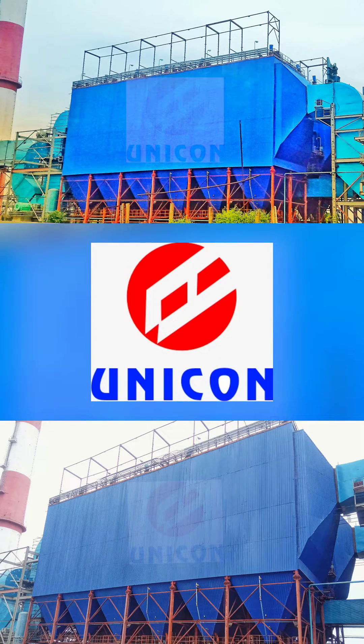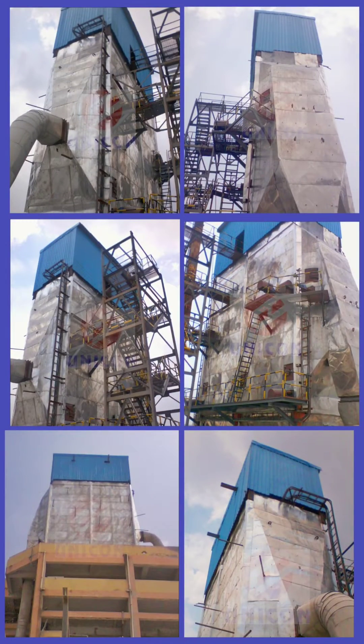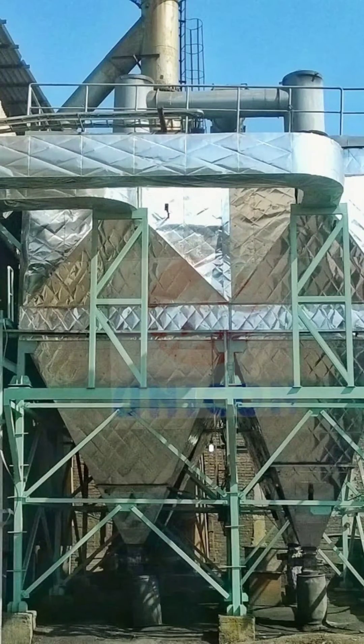Go Eco with Unicorn. Our pollution control equipments are suitable for all industrial applications, including power, steel, sponge iron, coal, oil, gas, cement, sugar, paper, biomass, and others.